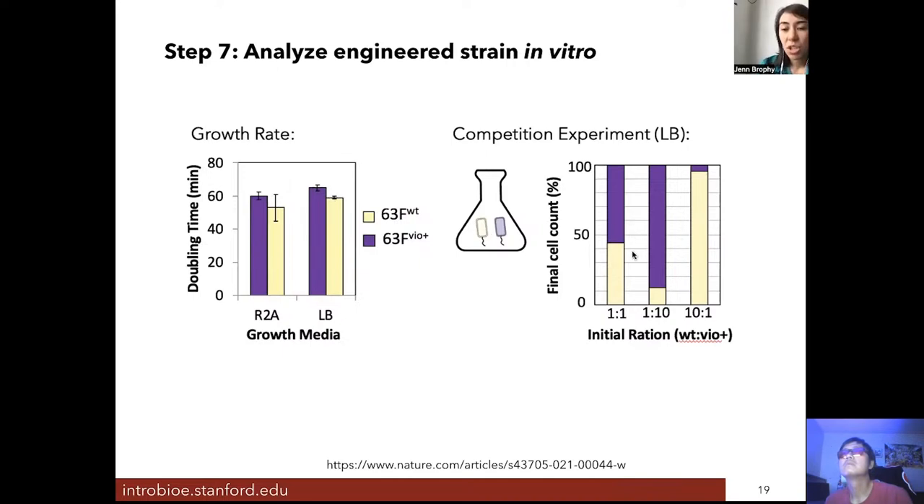In competition experiments, where we mixed the strains at either a one-to-one or a one-to-ten ratio, we saw that the engineered bacteria was able to persist. It did well not just growing by itself, but growing in competition with the unengineered bacteria.